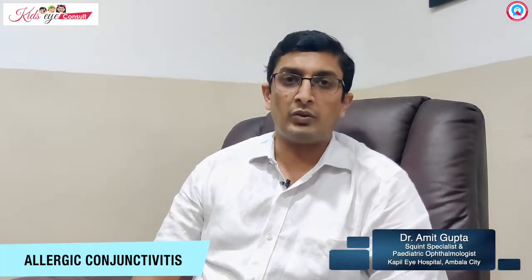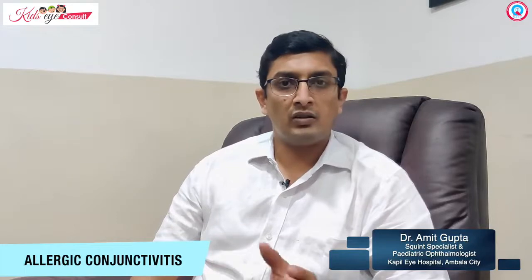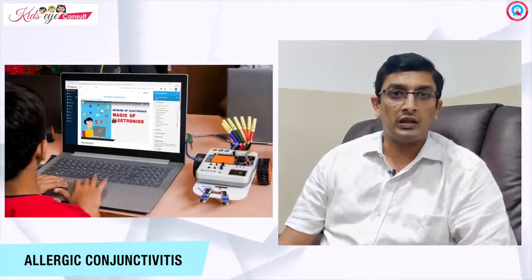These are some of the very common symptoms encountered with patients suffering from allergic conjunctivitis. This can be seasonal — seen especially in the summer season — or perennial allergic conjunctivitis, which occurs all year round. The most common predisposing factors are dust, pollution, and inappropriate use of screen devices.